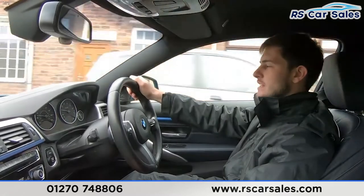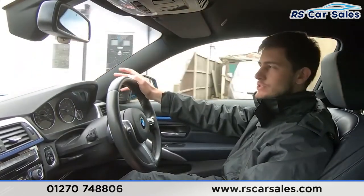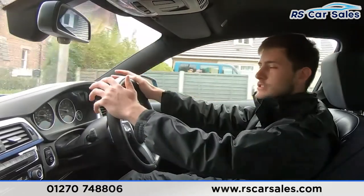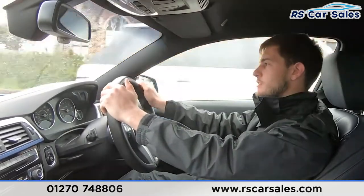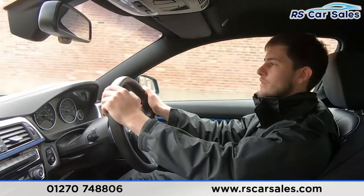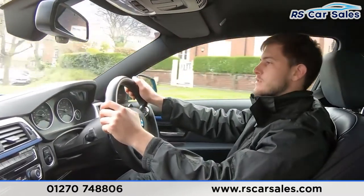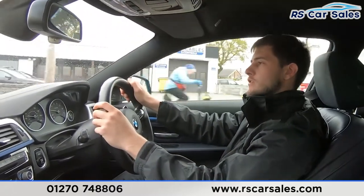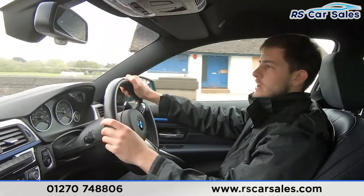We've adjusted our deliveries to make them contactless — we'll sanitize our hands, sanitize the keys, and do an extra thorough clean of the vehicle before delivering it to you, just to ensure your safety and our own. We are a five-star dealership with over 300 five-star reviews on Google and Auto Trader alone, as well as many others on sites like Car Gurus.